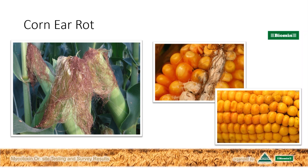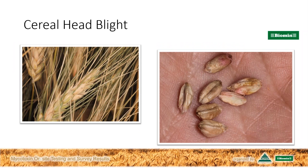Another major mycotoxin-producing disease is cereal head blight, affecting wheat, rye, barley, and triticale. Signs include bleaching of the heads, and grains may show an obvious pink colour or simply be more shriveled. The risk factor for cereal head blight is rainfall around the flowering time of cereals, which is typically quite a bit earlier than the silking period of corn. This explains why, in the same year and region, you might have high risk for cereals but not necessarily for corn, or vice versa.